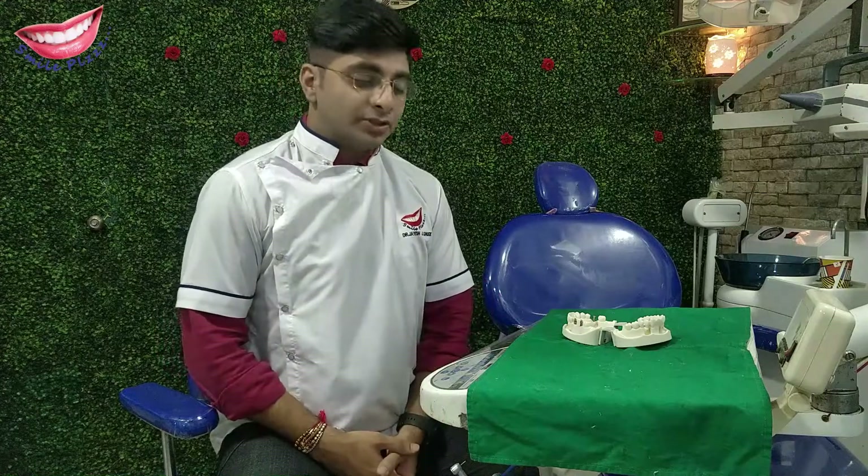Hello everyone, myself Dr. Jayesh Ghoge from Smile Please Dental Clinic. Today we have come to you in a different way. Today I am going to explain about teeth filling.